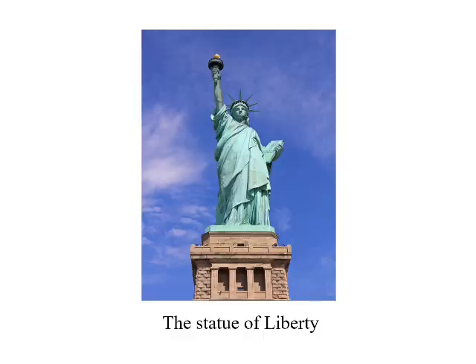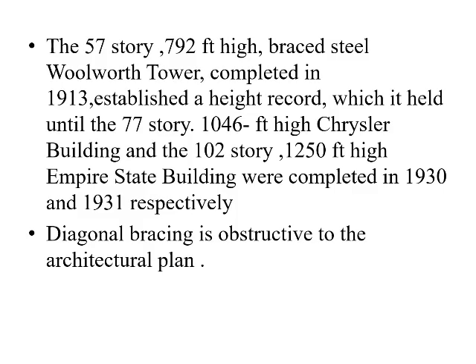The figure shows the Statue of Liberty, which was constructed using the same technique. The 57-storey, 792-foot-high braced steel tower completed in 1913 established a record which it held until the 77-storey, 1046-foot-high Chrysler Building and the 102-storey, 1250-foot-high Empire State Building were completed in 1930 and 1931 respectively.